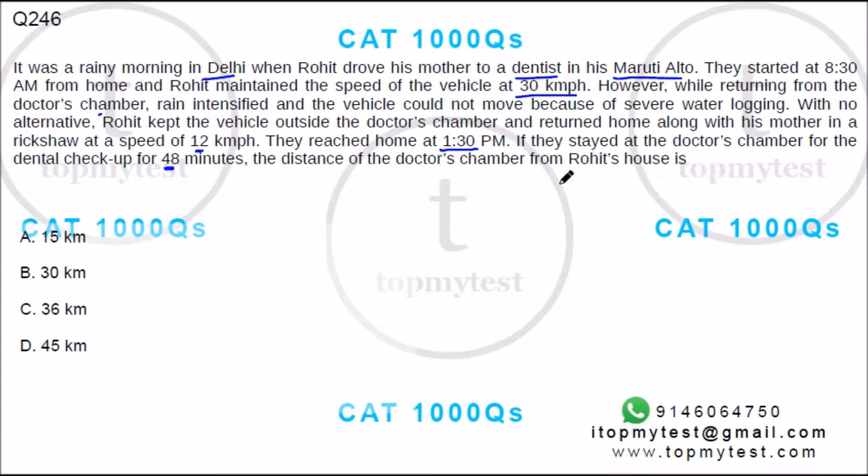They are going at 30 kmph from home to doctor. While returning, they are going at 12 kmph. The ratio of speeds is 30 to 12, which gives a time ratio of 2 to 5. This is the ratio of time.